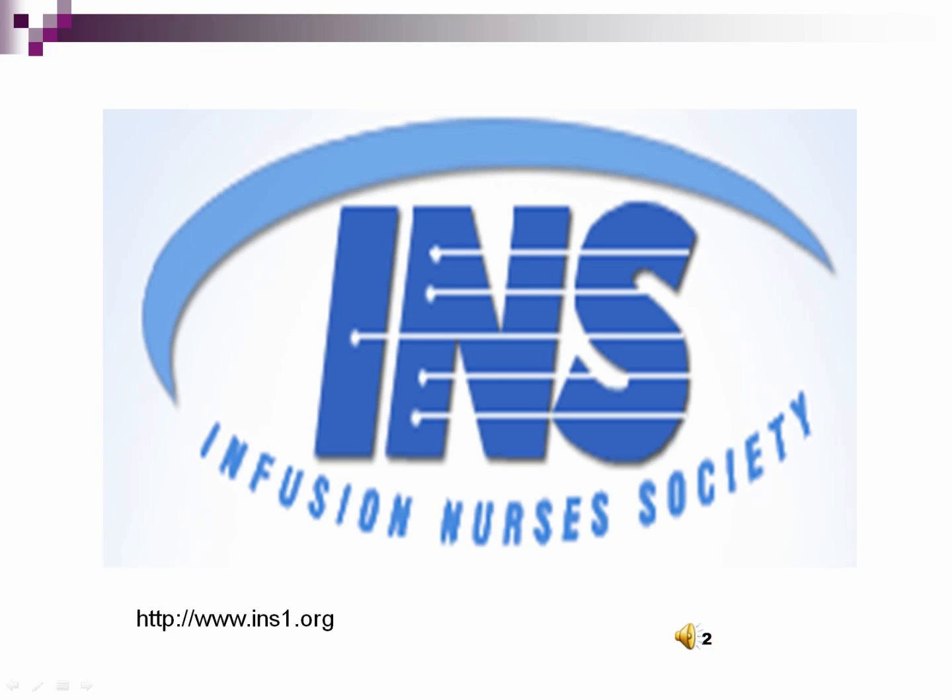The Infusion Nurses Society, located in Norwood, Massachusetts, is a national non-profit organization founded in 1973. Membership is open to all health care professionals from all practice settings who are involved in or interested in the specialty practice of infusion therapy. INS is dedicated to advancing delivery of quality therapy to patients, enhancing the specialty through stringent standards of practice and professional ethics, and promoting research and education in infusion nursing practice. Most textbooks use a lot of information from the INS standards of 2006.